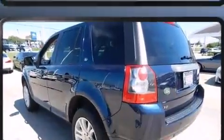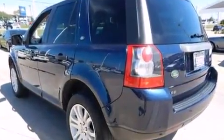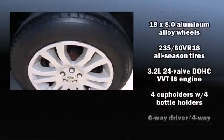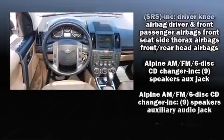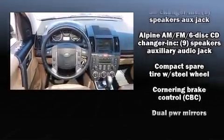A wealth of standard features mean that you no longer have to sacrifice. Like leather upholstery, a trip computer, an outside temperature display, front fog lights, power moonroof, rear wipers, and power front seats.